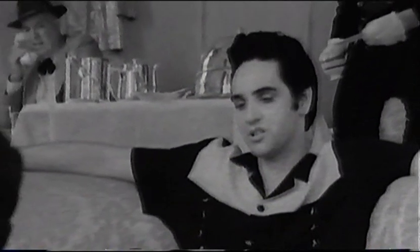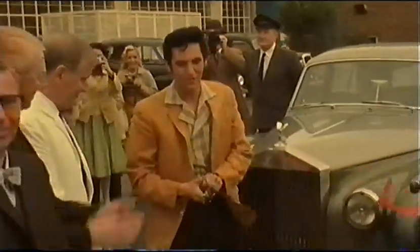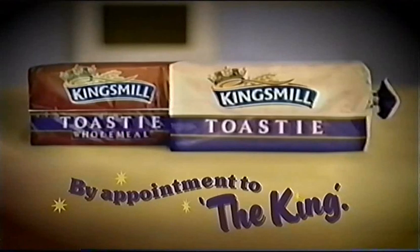We make bread, we make crumpets, we even have a product called Toasty, and we're at the top of the line right now. We're putting them out like gold records.